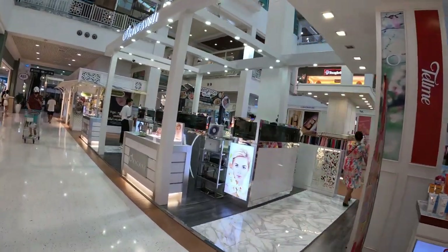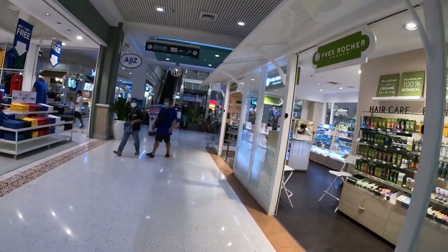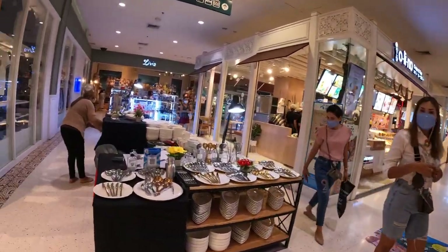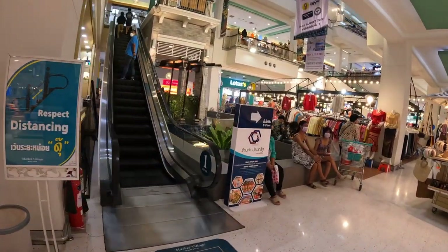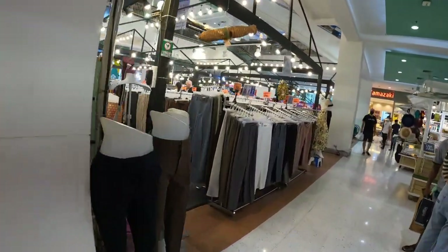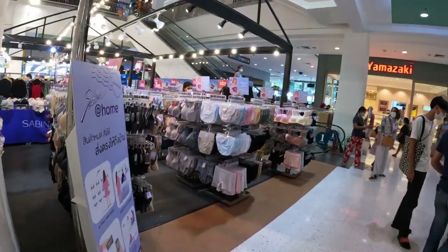There's plenty of gold shops here. You've got Lotus, which is a major big shop — it's just Lotus now. It sells literally everything: furniture, electricals, you name it. And then upstairs you have Home Pro, which also has everything but is more focused on electrical goods, furniture, garden furniture, TVs — you name it, they have it.